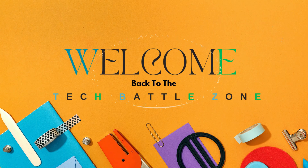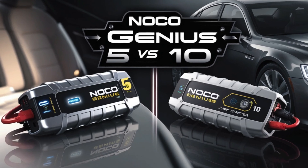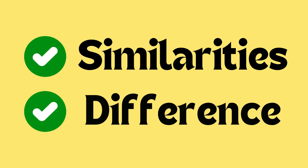Welcome back to the Tech Battlezone. This video discusses the Noco Genius Smart Car Battery Charger Genius 5 and Genius 10. Let's examine their differences and similarities.